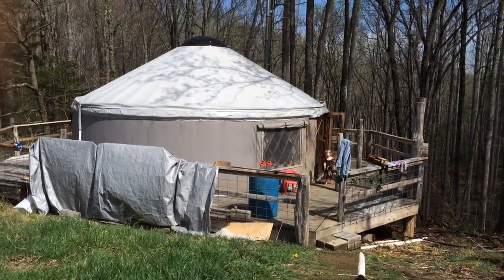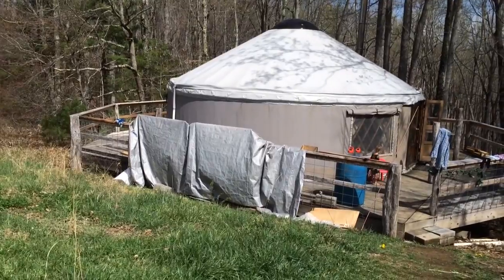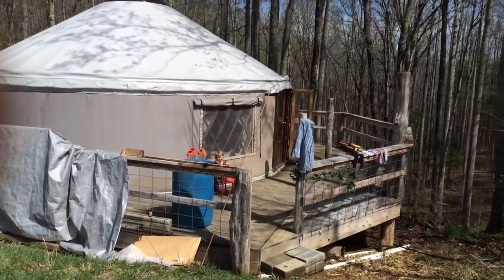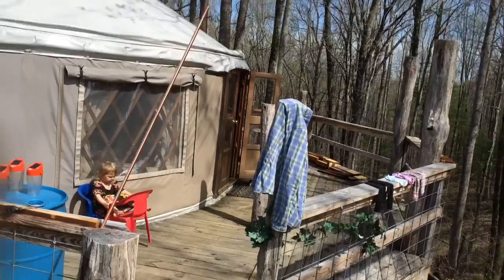A tour of the yurt for those who have asked. Pardon the tarp hanging off the porch — that is covering solar panels that are hooked up but should not be making electricity yet because they don't have a battery attached to them. Walking down to the porch.